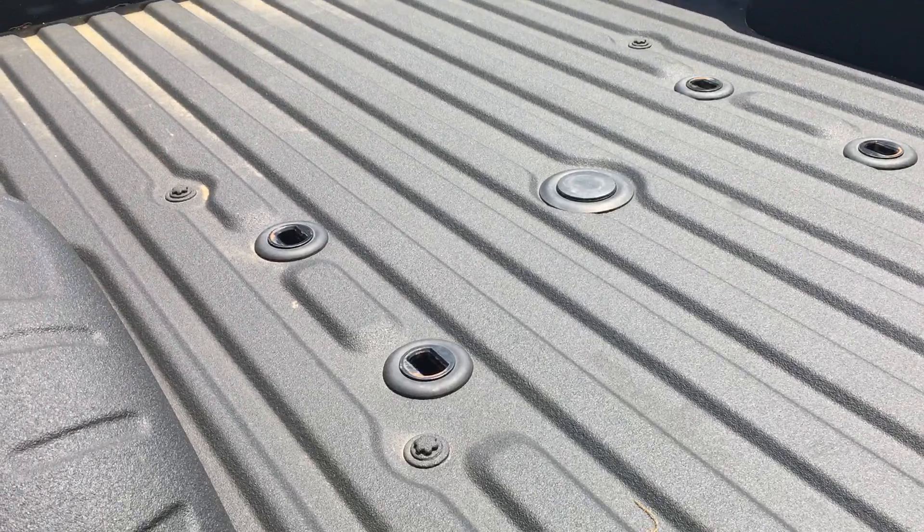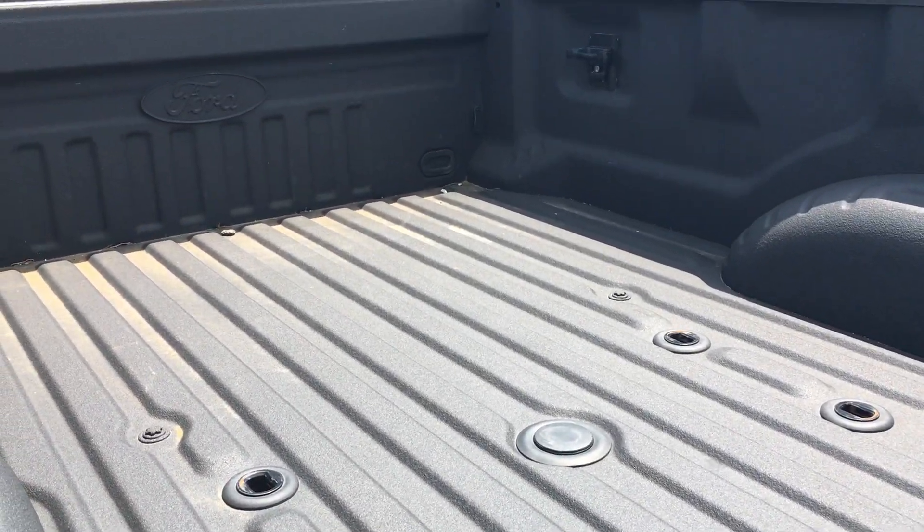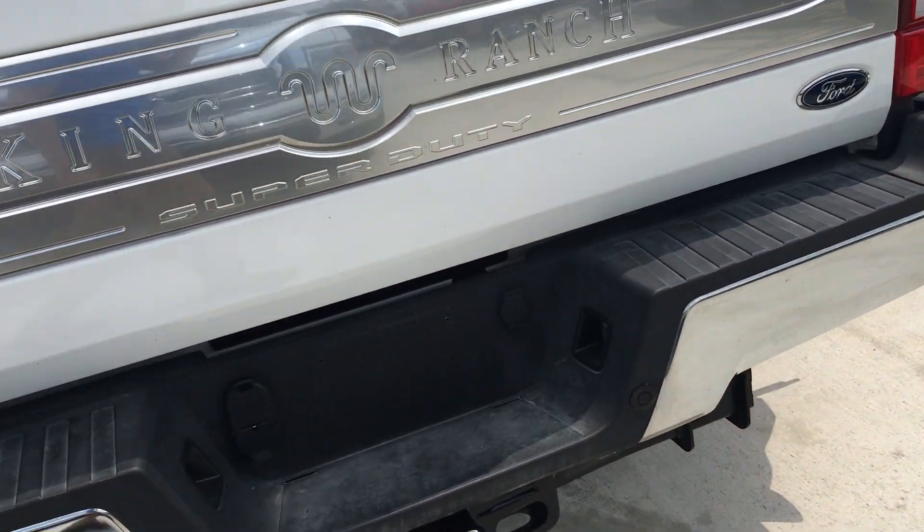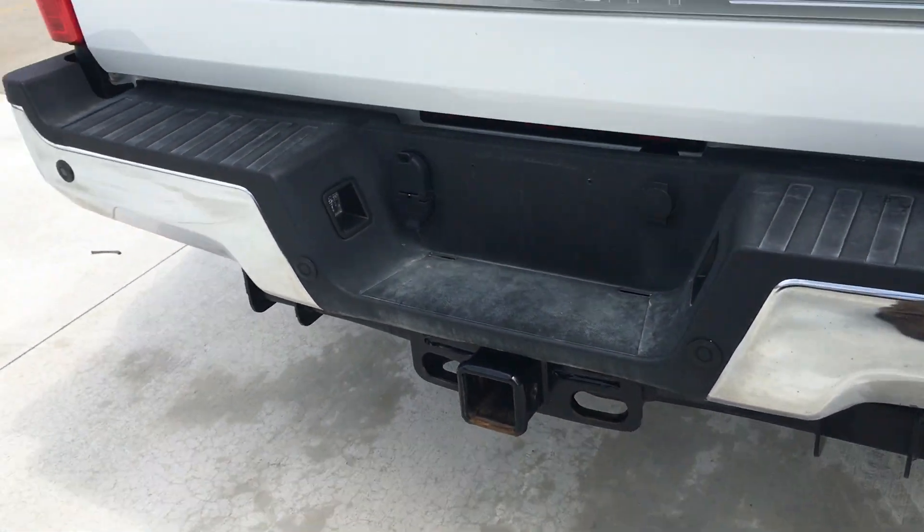Bed-wise, it has a fifth wheel gooseneck prep system in it. You've got the eight-foot box and a three-inch high capacity hitch.